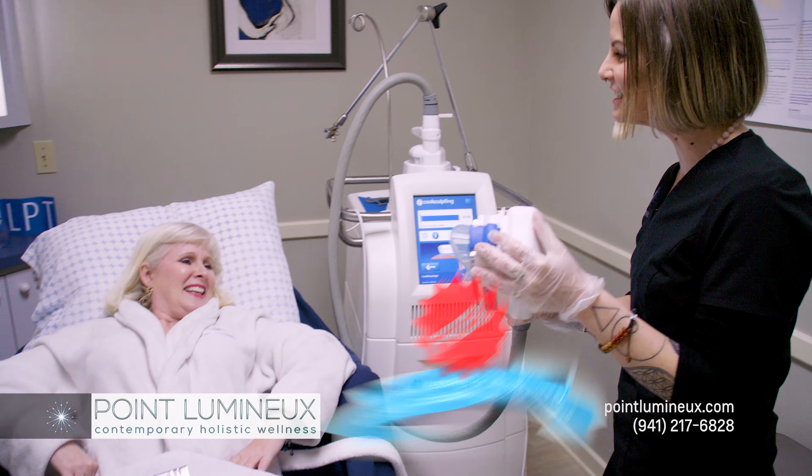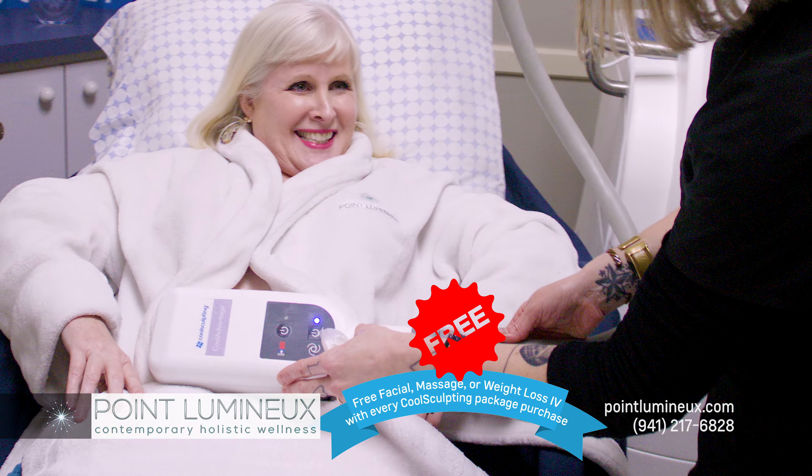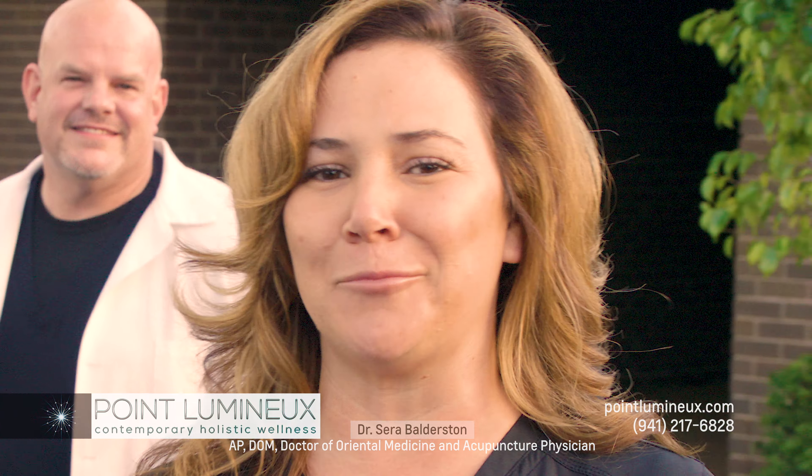Are you ready to love every view of you? Call now to receive a free facial, massage, or weight loss IV with every CoolSculpting package purchased. Get back into those skinny jeans with CoolSculpting at Point Lumino.